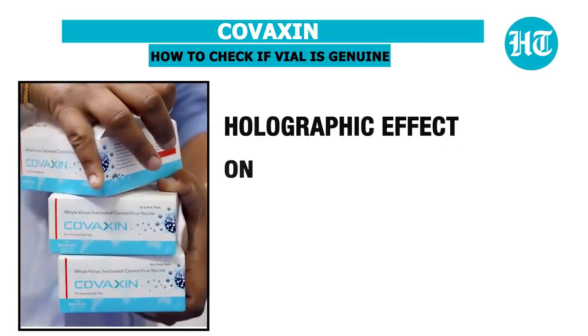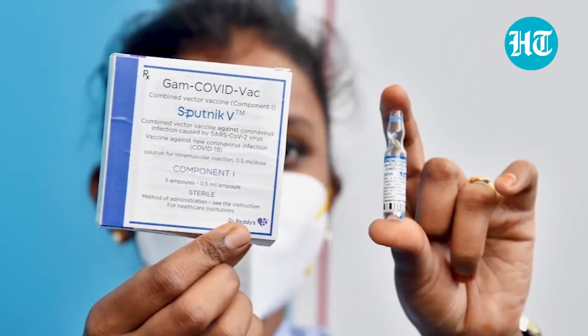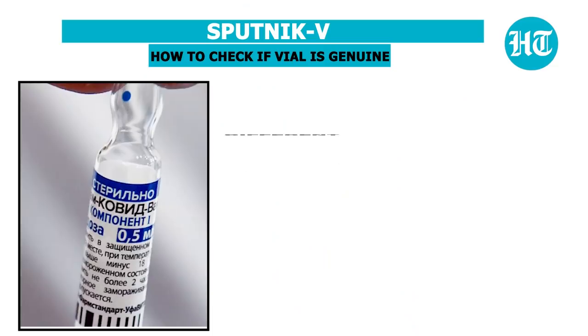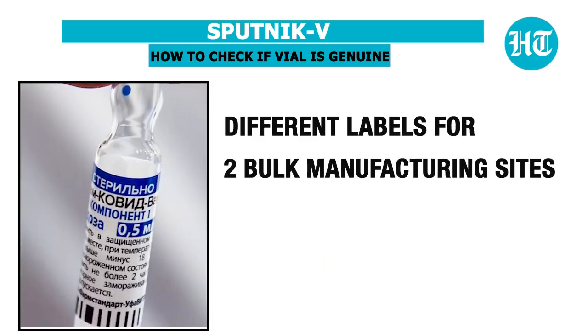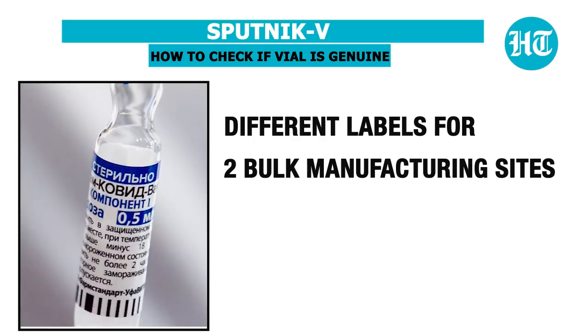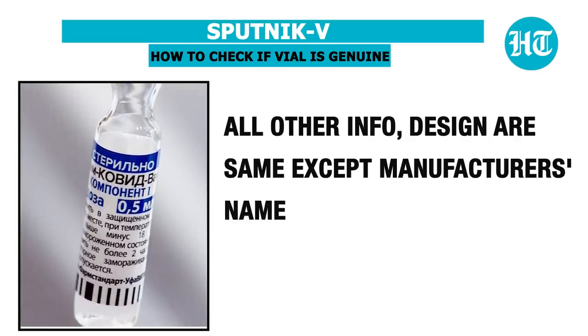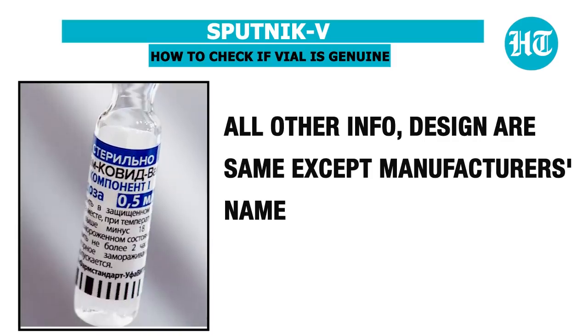There is also a holographic effect on Covaxin. The third vaccine is Russia's Sputnik V. The Sputnik V vial has different labels for two bulk manufacturing sites, but all other information and design are the same except the manufacturer's name.